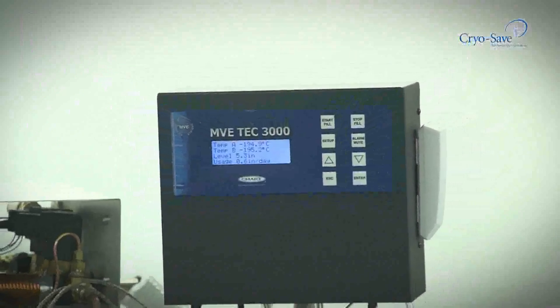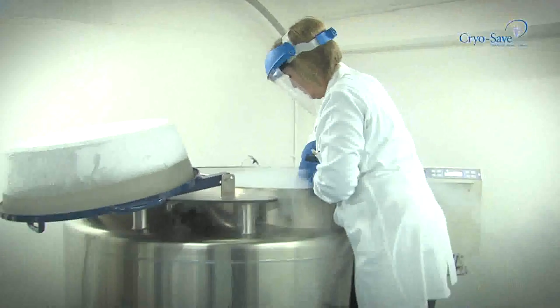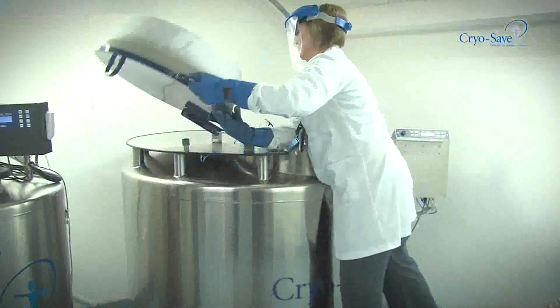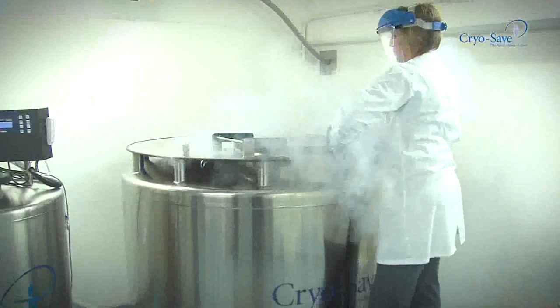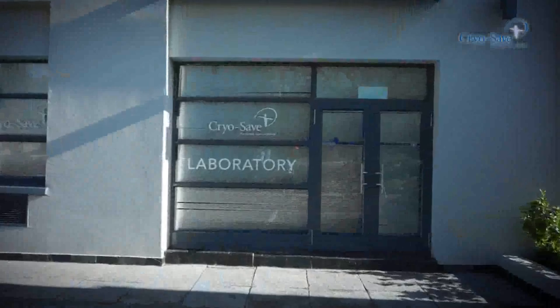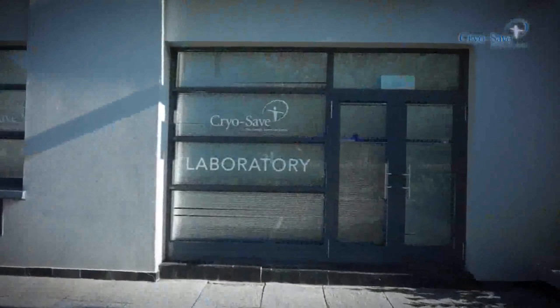3. At birth, give your collection kit to your doctor or midwife who will perform the collection for you. 4. Contact CryoSave immediately after birth to collect your kit. 5. You will receive confirmation of your storage shortly after birth.